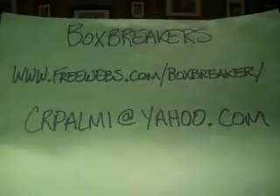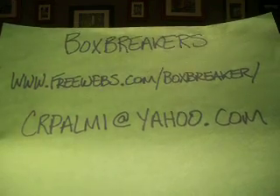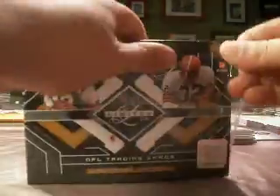Hey guys, welcome back to the Box Breaker's Leaf Limited Dual Case Break. Freewebs.com slash Box Breaker. If you have an interest in joining us, we just finished up our case of 2007 Limited.